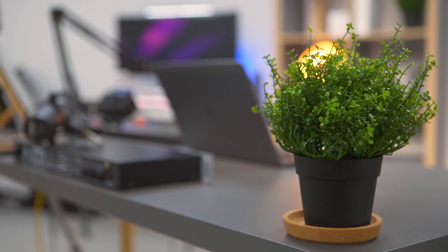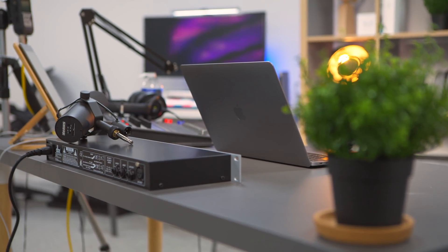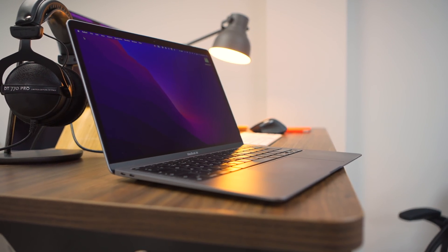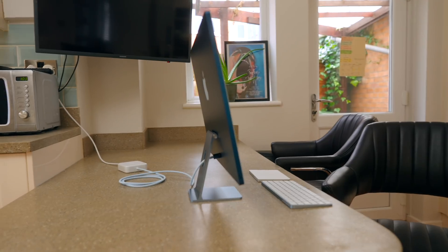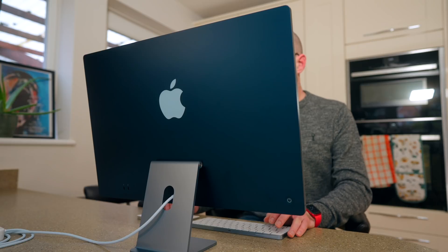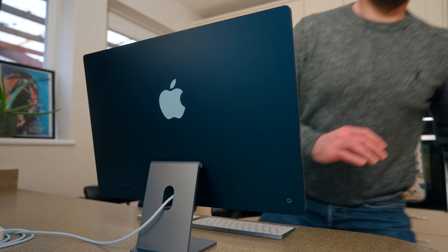So I've got two 8GB M1 Macs. The first one is the M1 MacBook Air, which is my favorite laptop ever. If you want to see my full review or my most recent review of it, click above. The second is my 24-inch M1 iMac, which at the moment is sat in my kitchen. If you want to see my most recent video on that, click above.